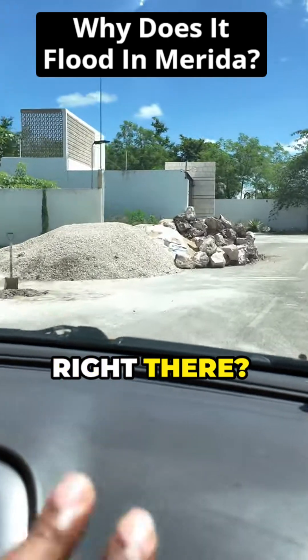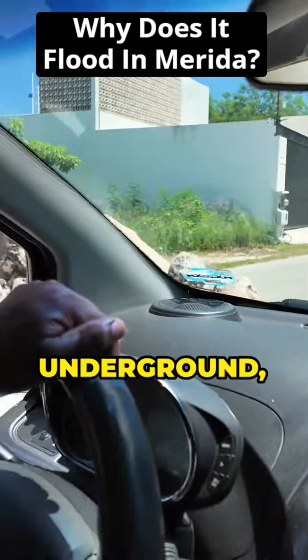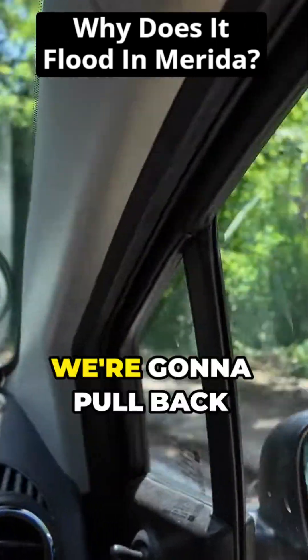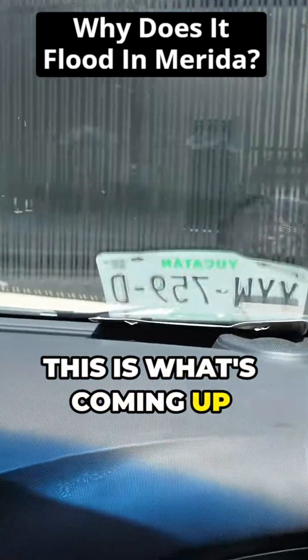See those big boulders right there — those big giant boulders. When they dig on the ground, this is what's coming up out of the ground.